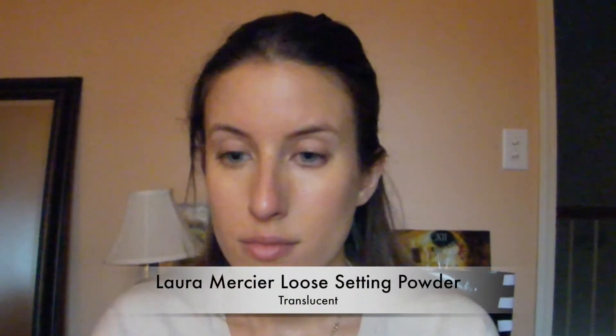Next I'm applying the Laura Mercier loose setting powder. This is great for days when I don't really feel like wearing foundation but I want to take away some of the shine. I just put it over the CC cream that I already applied, and I feel like it gives a really natural finish.